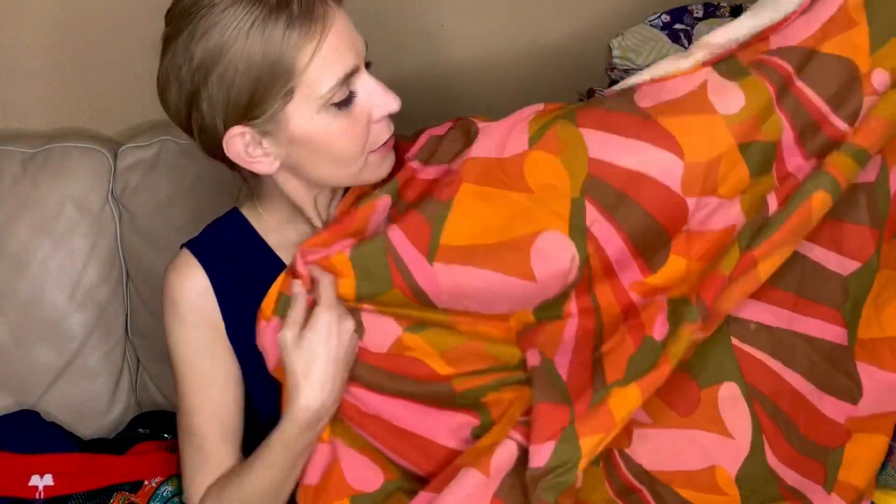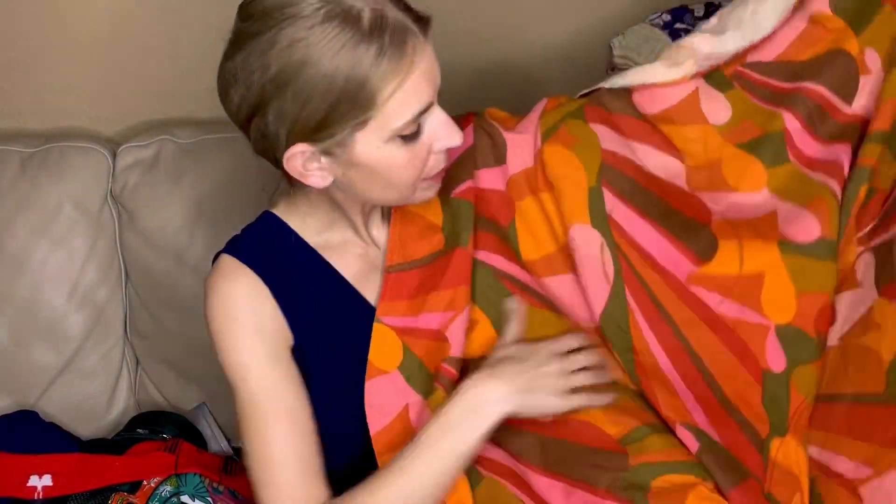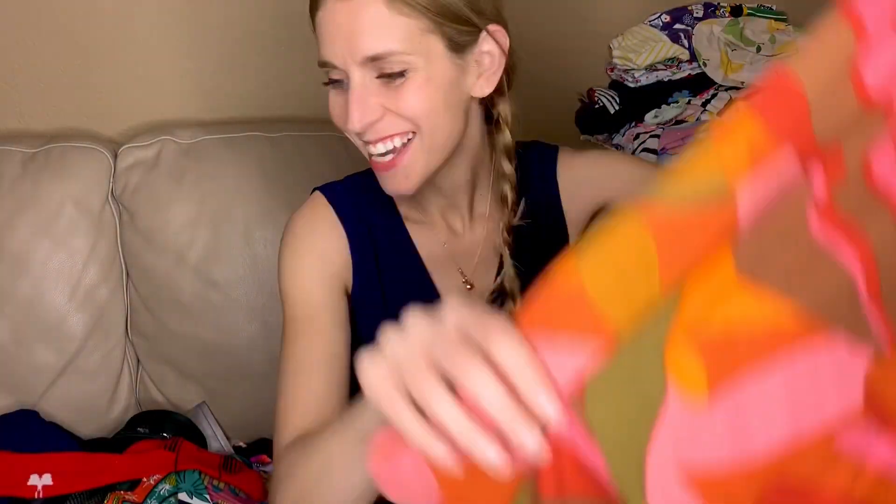This round tablecloth — I don't even have a round table — but I'm probably keeping this because it's my colors. I have a tray that's those colors. I like it a lot.